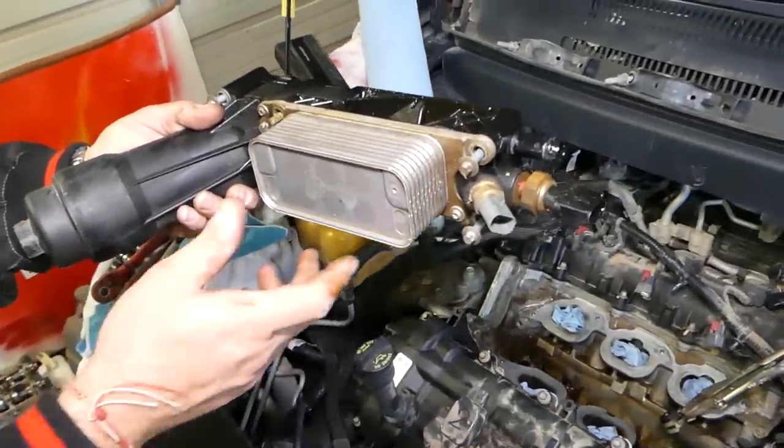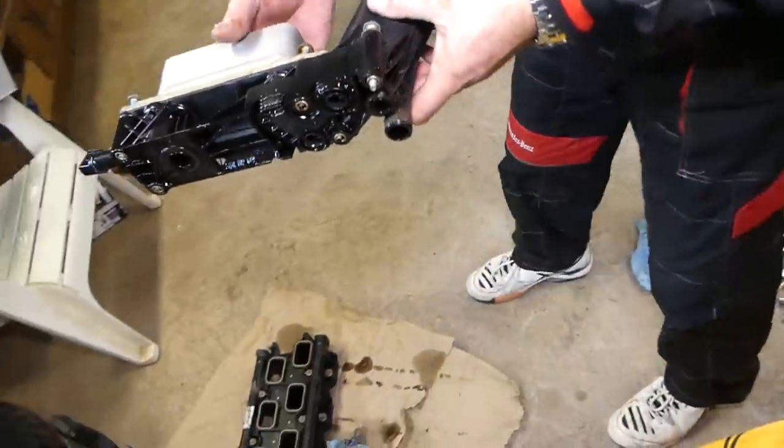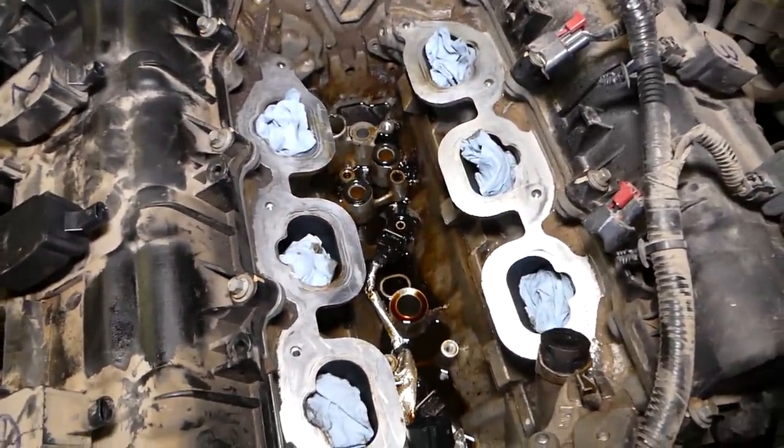And the oil cooler is out — you can see the oil cooler assembly. We'll get the shop vac now and clean all that oil and the oil cooler area.